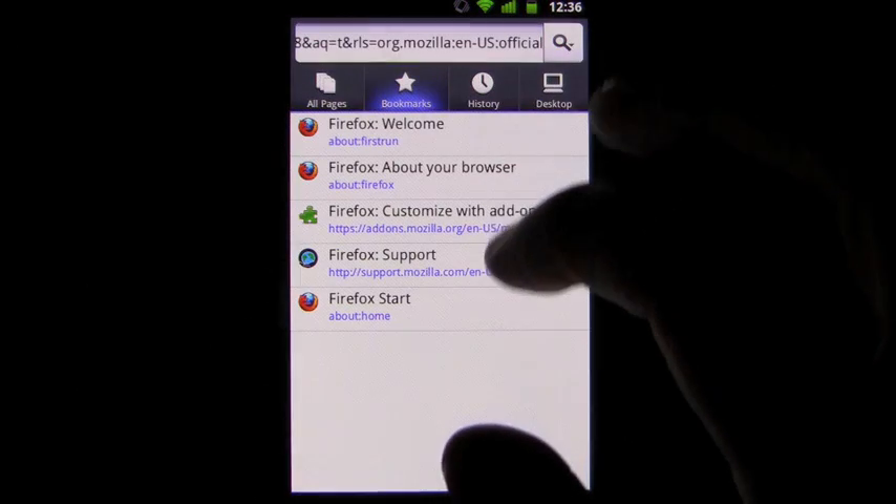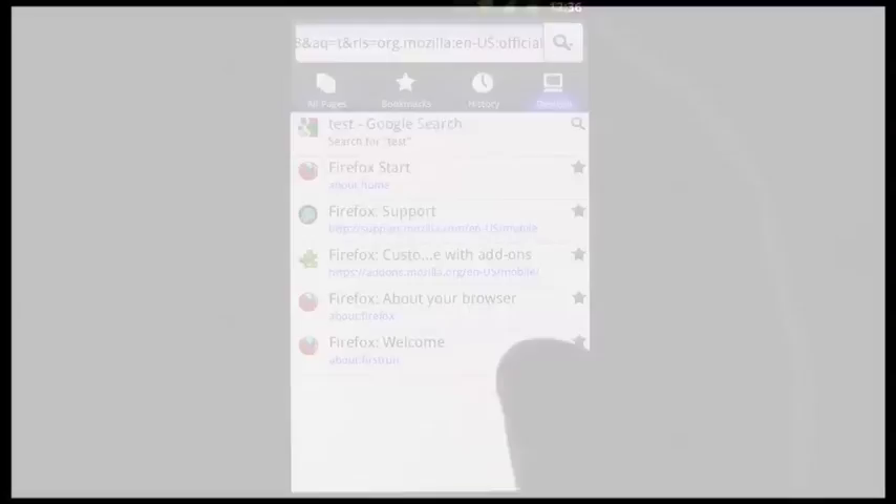It's free in the Android market, so check it out. This has been Eric with Applelicious.com, helping you to find mobile apps you'll love.